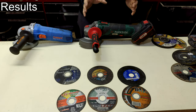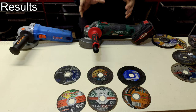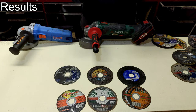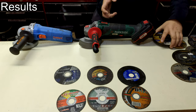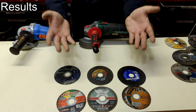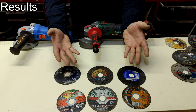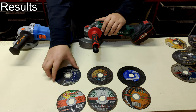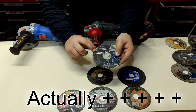This video is the shorter version of the longer video, and its purpose is to inform you just about the winners of this test without taking your time with other details. So, which cutting discs of these 56 discs won?